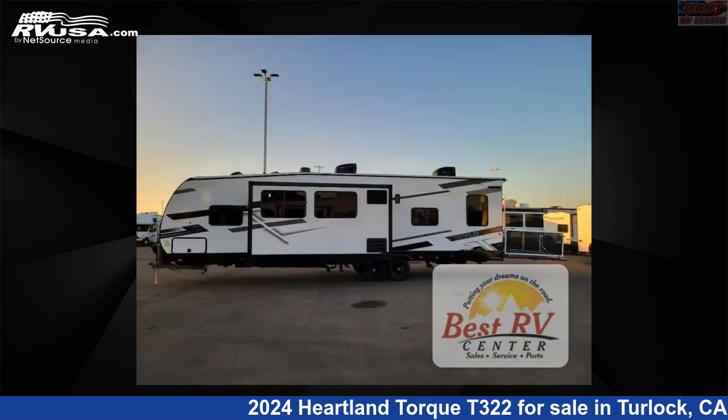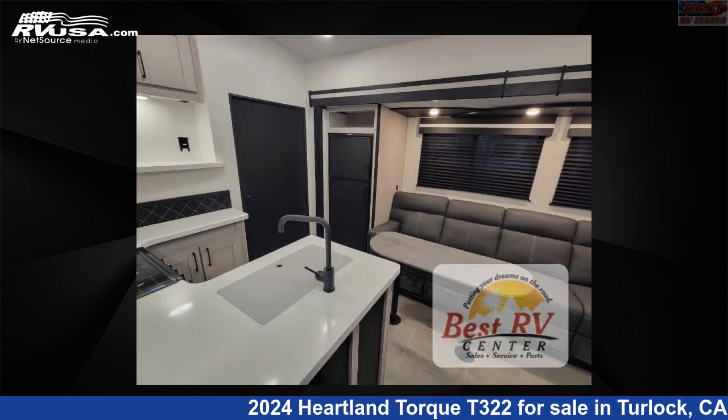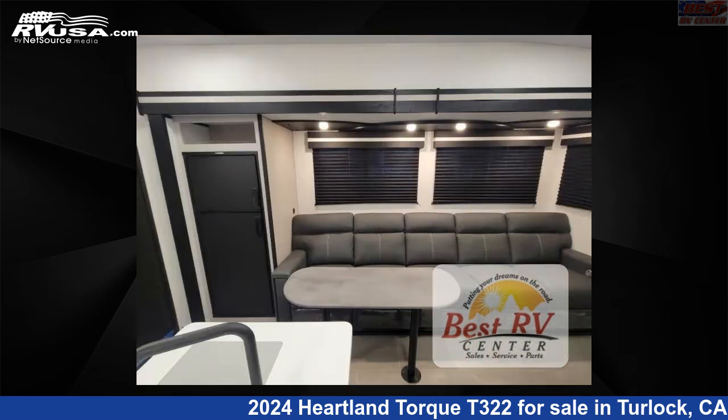This new Heartland is 37 feet zero inches in length and features a NOLA interior, sleeps 7, slide out, and 98 gallons fresh water capacity. The floor plan layout of this toy hauler features bath and a half, front bedroom, outdoor kitchen, and two entry and exit doors.